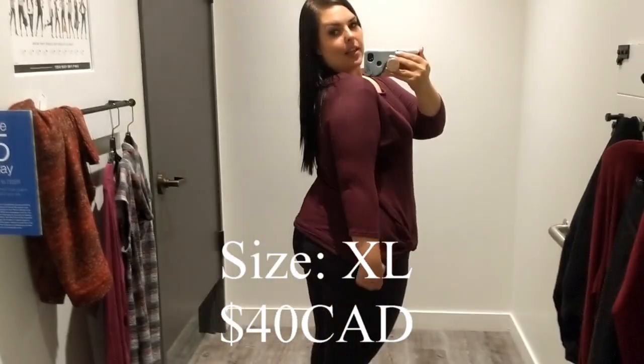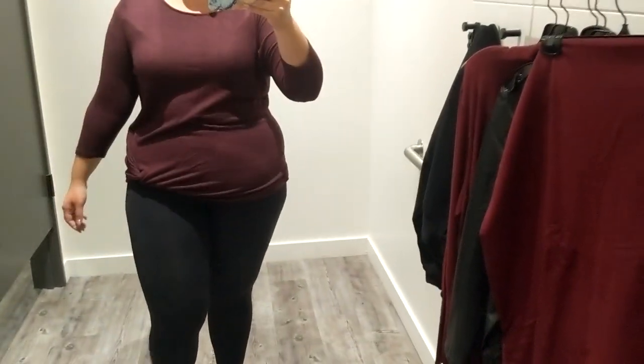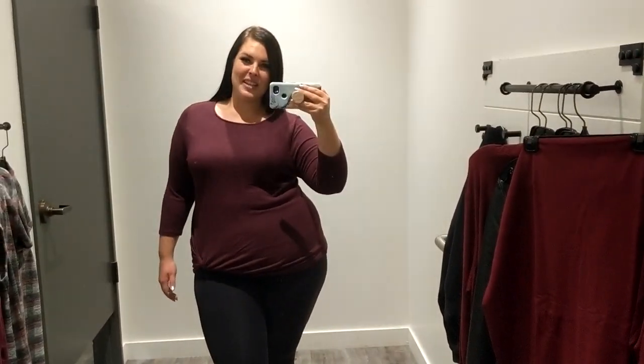The first outfit is this top — it is an extra large and it's $40. I absolutely love the color of it, I love the length of it. It's got a little twist right there. I like the length of the sleeves. It is perfect for fall — match it with a scarf, a long necklace, throw a cardigan on, and then jeans or leggings. I just have my regular leggings on.